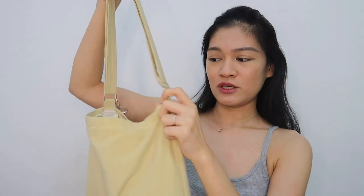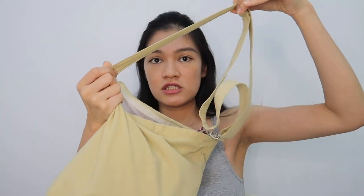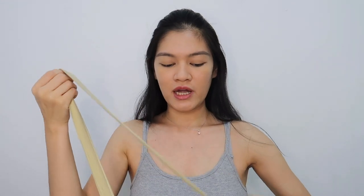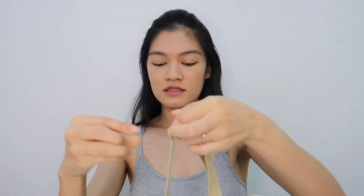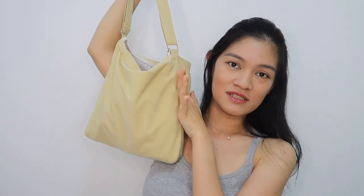Bagay siya sa lahat ng outfit. Kung medyo smart casual, bagay siya. Kung very casual din naman, okay pa din siya. It can match any outfit and I think it's also because of the color. I like this bag because I can use it as a handbag, or I can also use it as a sling — na-adjust siya, super haba. The size itself is also great — I can fit in a lot of things, even an 11-inch iPad and a 500 ml water bottle. So let's get it on and see what's inside my bag.